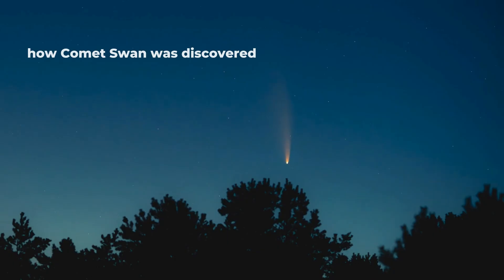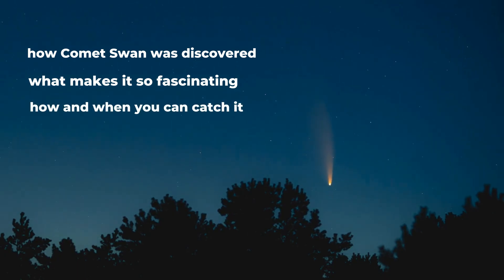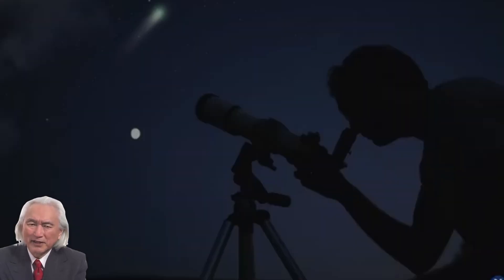In this video, we will explore how Comet SWAN was discovered, what makes it so fascinating, and how and when you can catch it lighting up the sky before it vanishes for hundreds of thousands of years.